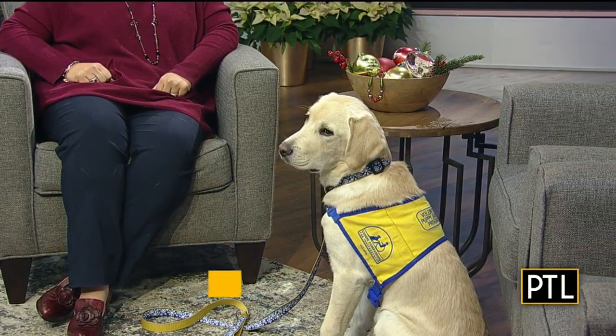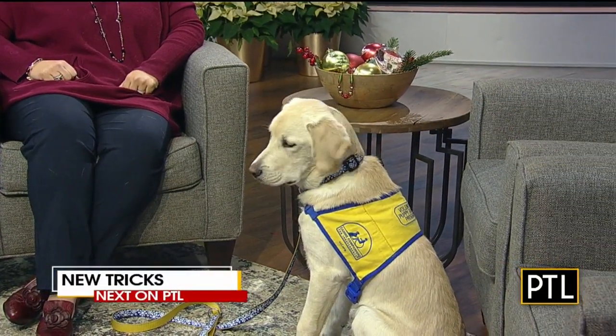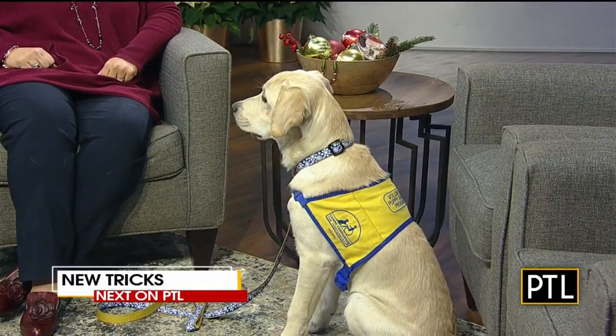Up next on PTL, look who's here — Penguin, our favorite puppy, now six months old and learning new tricks. We'll check in with him when PTL comes right back.